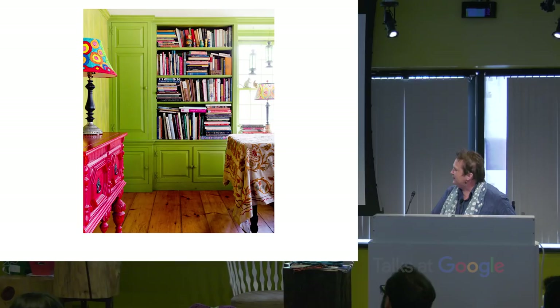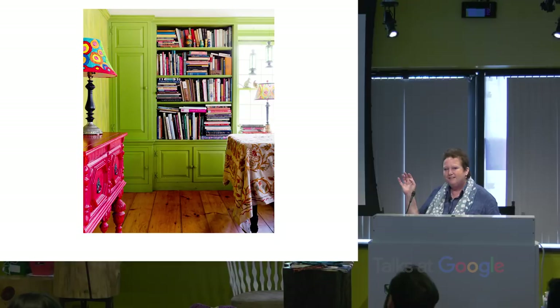This is an analogous combination — you can see the chartreuse and then the moss-green cabinets. But do you see the red? That's a complementary combination and that's really popping.